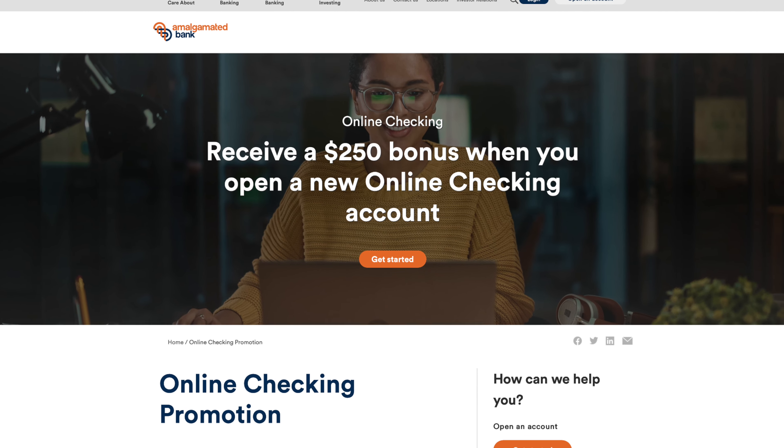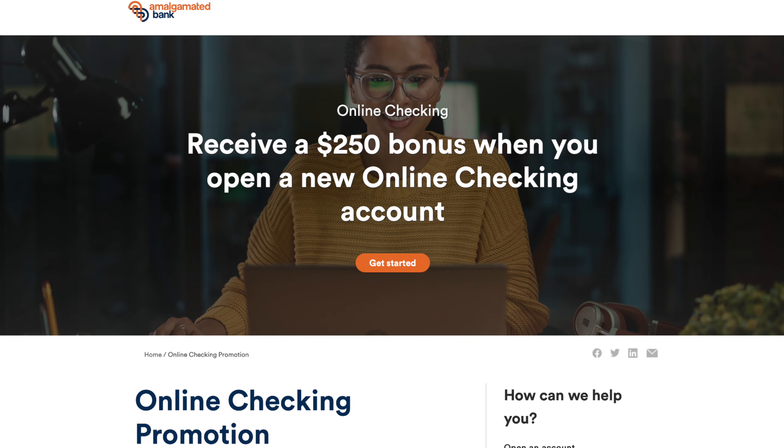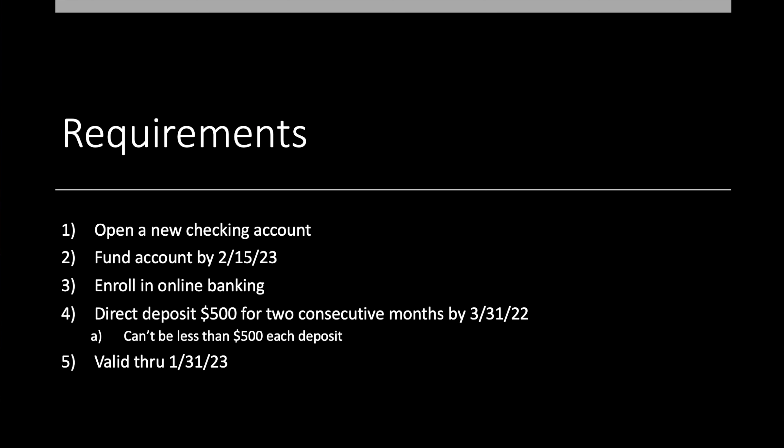Let's take a look at the offer. Here we have it — we have a young lady who seems very thrilled to be signing up for her new account. Why wouldn't she be? There's $250 on the table. So what do you have to do? It's actually fairly simple. Requirements: open a new checking account, fund the account by February 15th of 2023, enroll in online banking, and set up direct deposit of $500 for two consecutive months, done by March 31st. Each direct deposit can't be less than $500 — you can't do $250 and $250; it has to be $500 in one direct deposit. This offer is valid through January 31st of 2023.